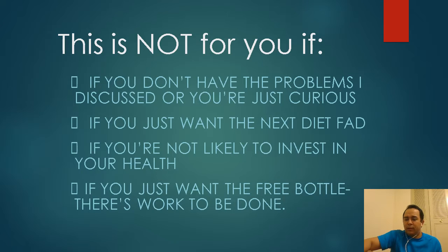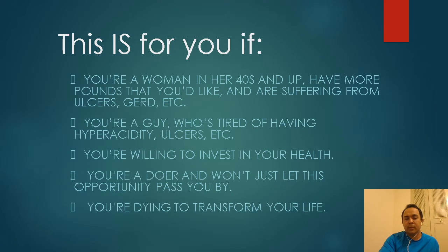They come to my clinics saying their condition hasn't gotten better, and when I give them the price to get treated, they don't want to spend money on it. They'd rather rely on the supplements they're already selling. That's where 'health is wealth' gets twisted by networkers — they post it on Facebook but won't invest in their own bodies. If you don't want to spend money on your health, or if you just want a free bottle without doing the work, this is not for you.